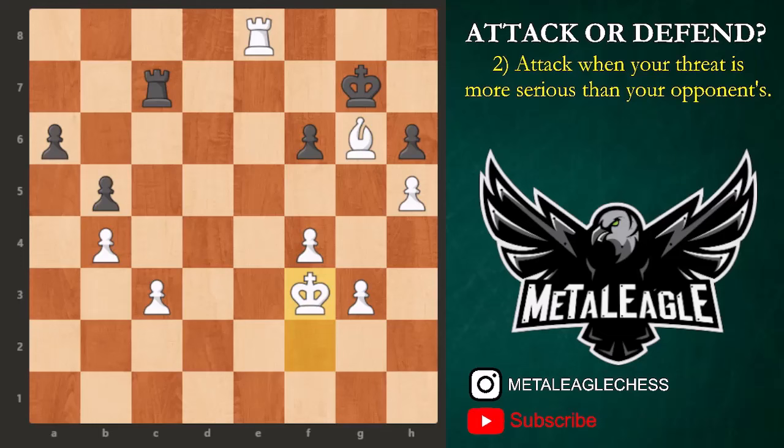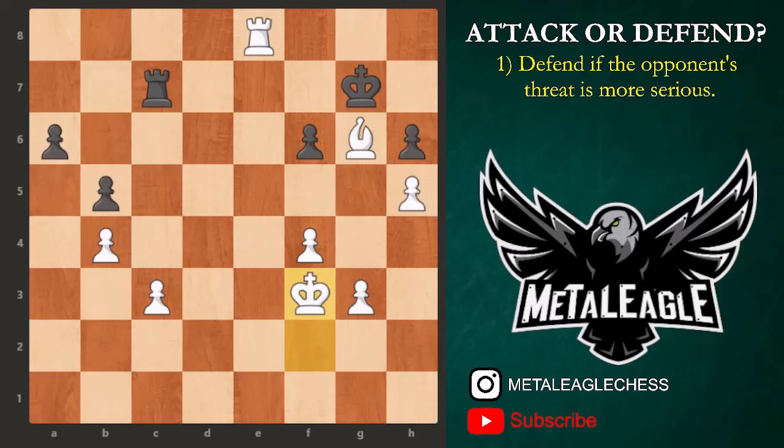Now, when it comes to defending one's position, what should we do? In reality, it's not just about attacking — there will be situations where we don't get what we desire. The principles for defense are the opposite of what we mentioned in the attack section. When you are under attack, should you counter-attack or defend first? Defend if the opponent's threat is more serious.